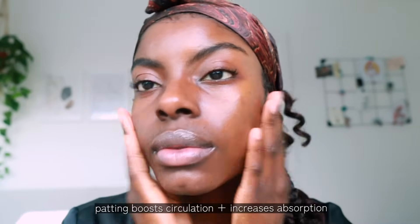Rubbing that into my skin with upward motions and just getting the blood pumping — it's good to give your face a little pat down, get the capillaries open, and get the ingredients working.